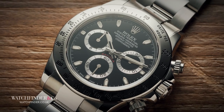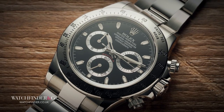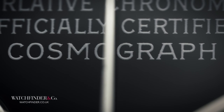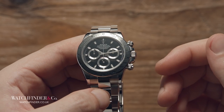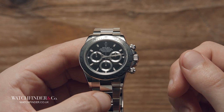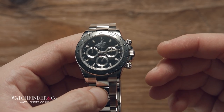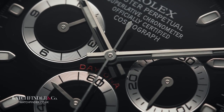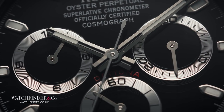But Rolex was having none of it. So six years later it came out with — not the Daytona — the Cosmograph. Here's the thing: Rolex, like many other manufacturers caught off guard by Omega's triple threat 1957 release, knew there was a bandwagon to get on, and get on quick. But the Speedmaster's daring design wasn't the only bandwagon racing along the trail, because the Americans and the Russians were up to some developments of their own, and it was causing quite a stir.